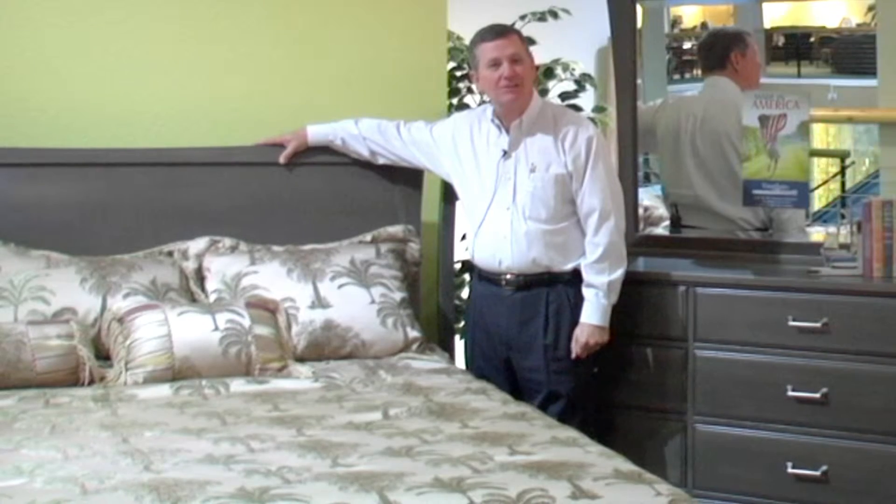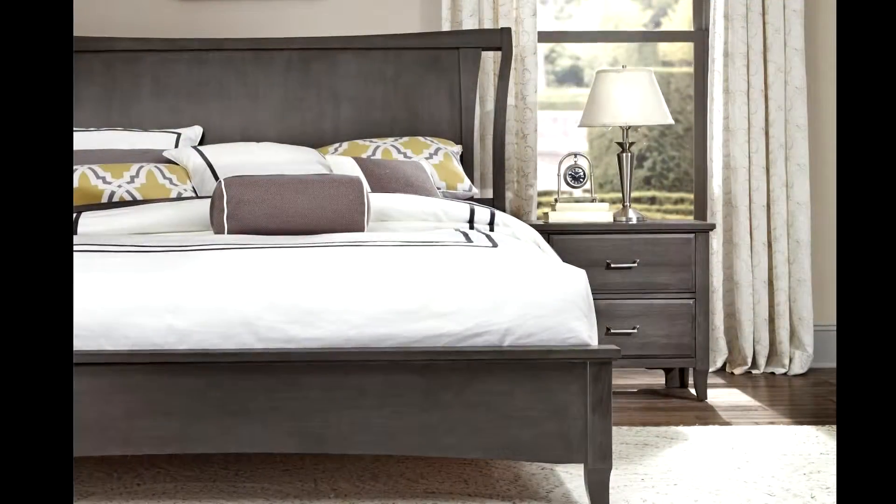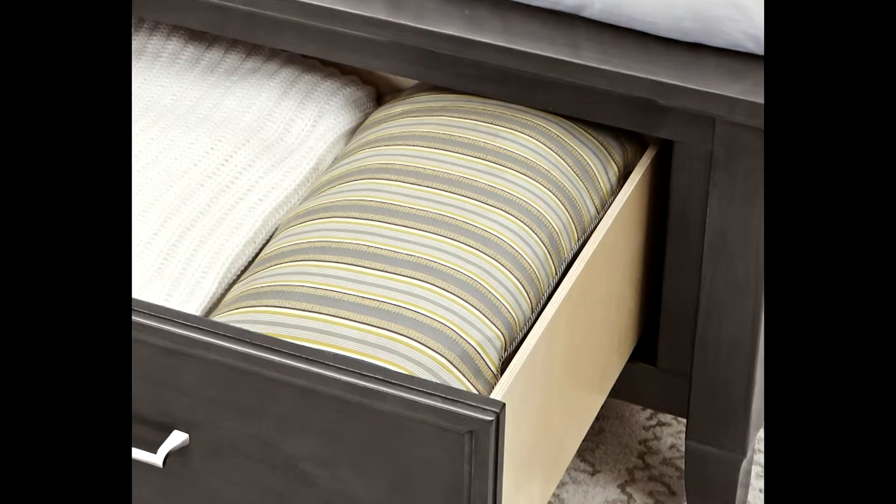The big heavy wing bed comes in all sizes — twin size, full size, queen size, and king size. We also have a regular footboard and storage footboard options, if you wish.